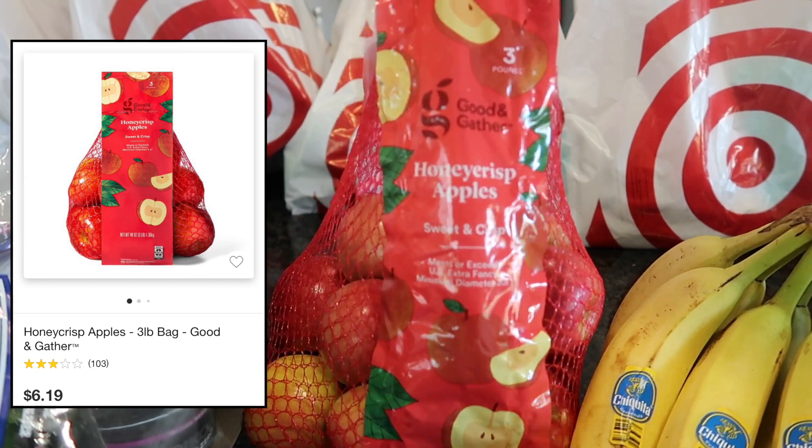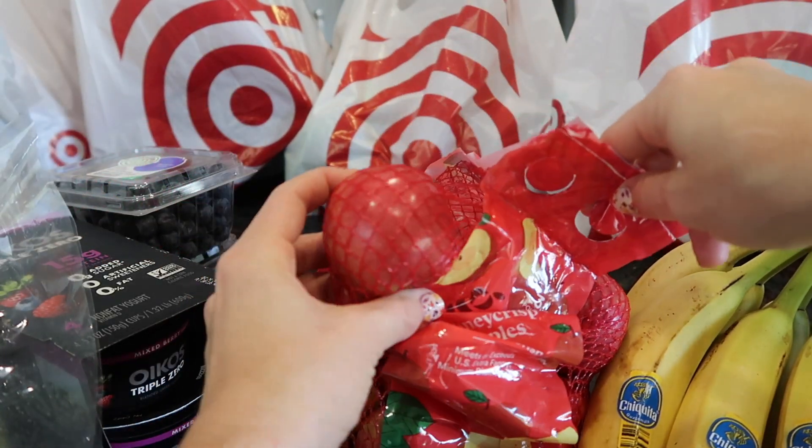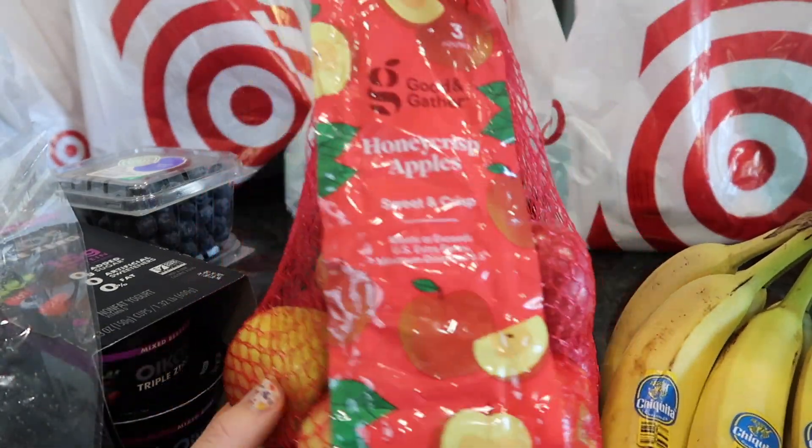My kids love apples — and I love that they're small. I didn't think they were going to be this small but honestly that's perfect. I could actually stick these in their lunches this week because of how small they are.